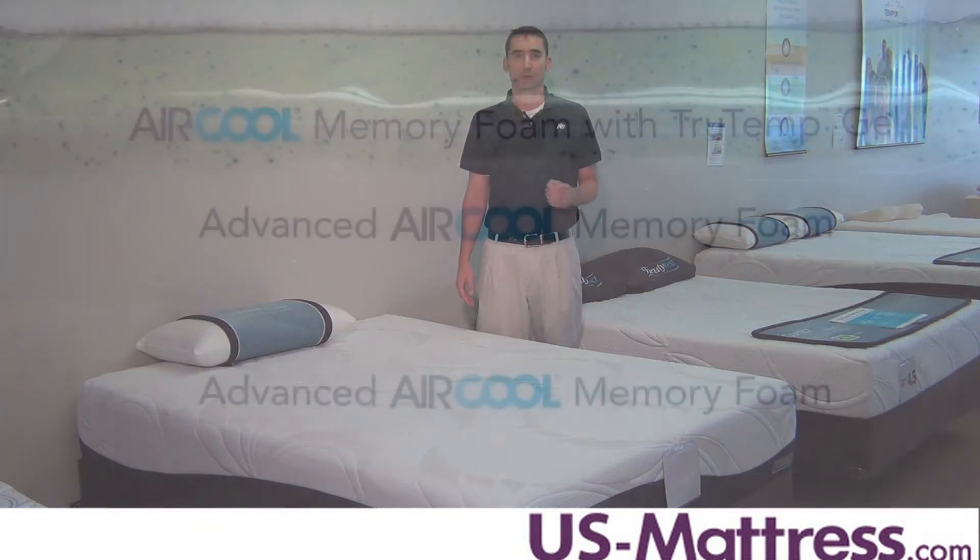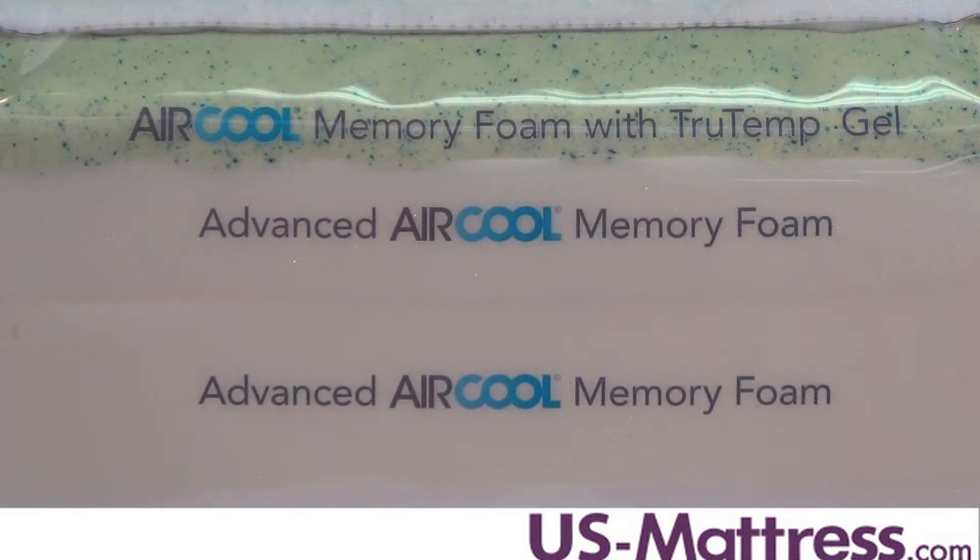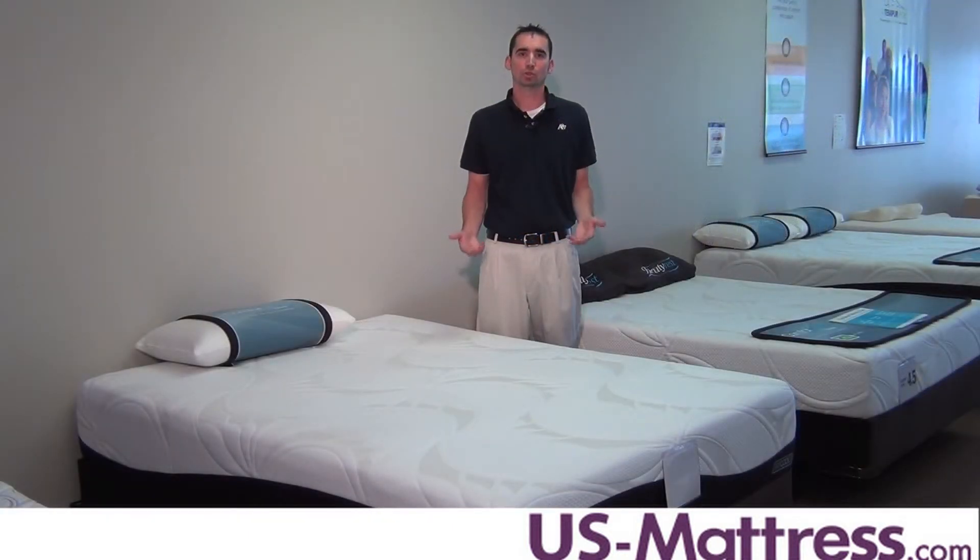The True Temp Gel feature is really the best feature in the line, in my opinion, and that's because it contains phase change material. Phase change material absorbs, stores, and releases your body heat while you sleep to help you sleep temperature neutral. It's one of the newest innovations from Beautyrest and it's a really nice feature if you tend to sleep warm.